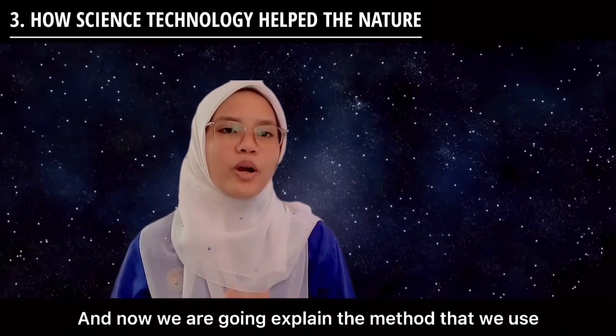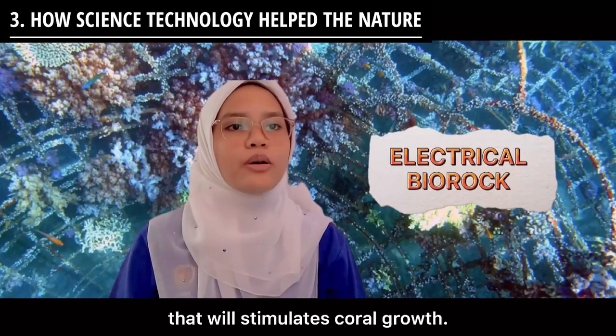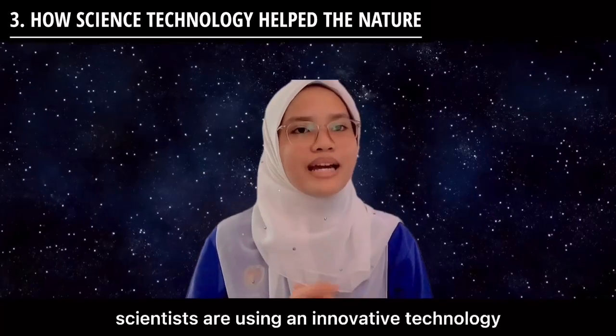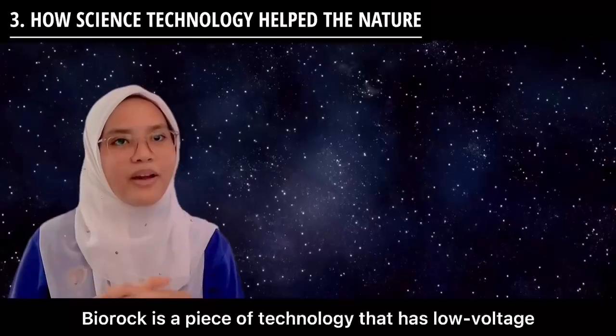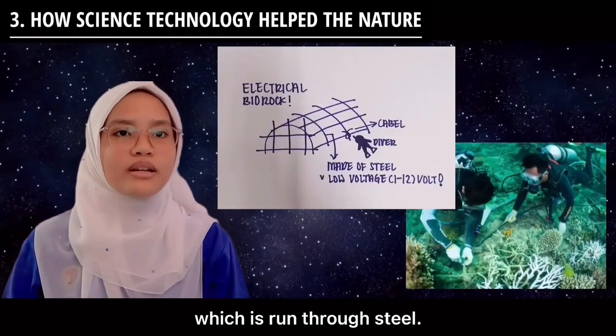And now, we are going to explain the method that we use, which is also called Electrical Biorock, that will stimulate coral growth. To help preserve and restore coral, scientists are using an innovative technology called Biorock. Biorock is a piece of technology that has a low voltage direct current, which is run through steel.